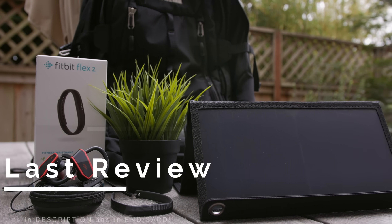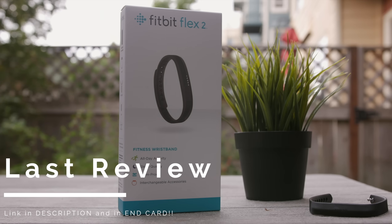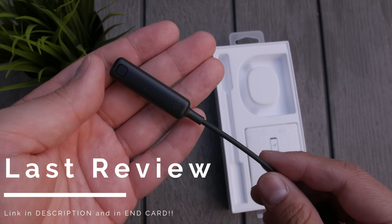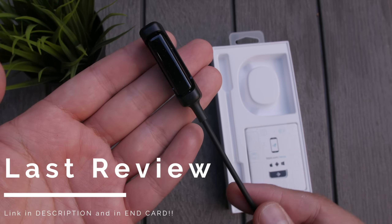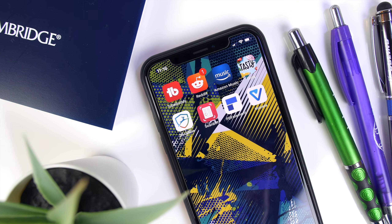In case you guys missed my last review on these awesome tech devices, perfect for the outdoors and for what's left of the summer, definitely check it out. I'll leave a link to it in the description, and I'll throw it on one of the end cards in case you guys want to check it out. Thanks for watching, and I'll see you guys in the next one.